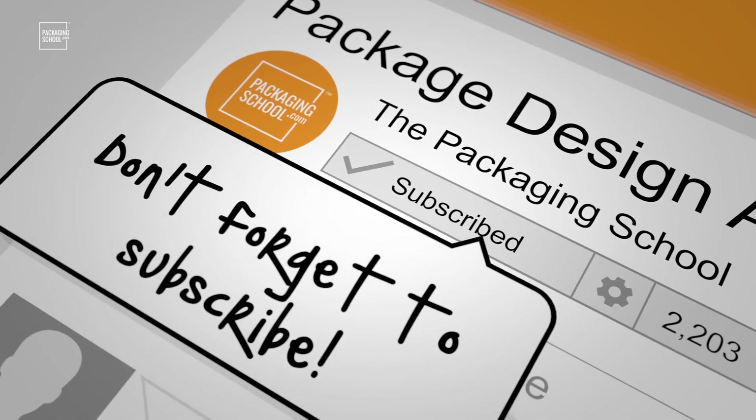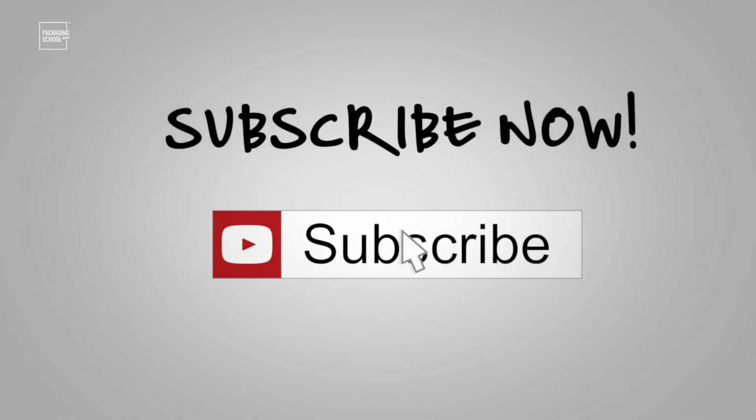But before we get into that, subscribe to our channel so you can catch all the latest videos from the Packaging School.